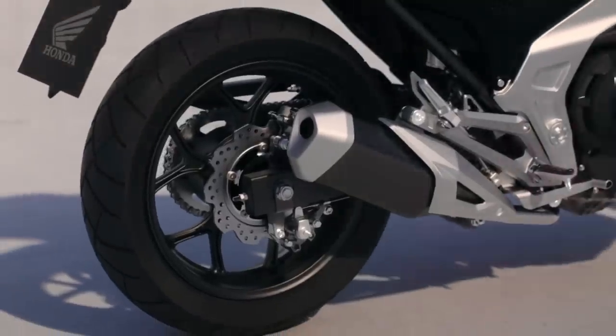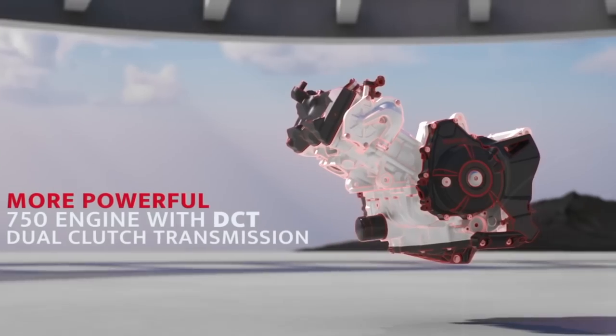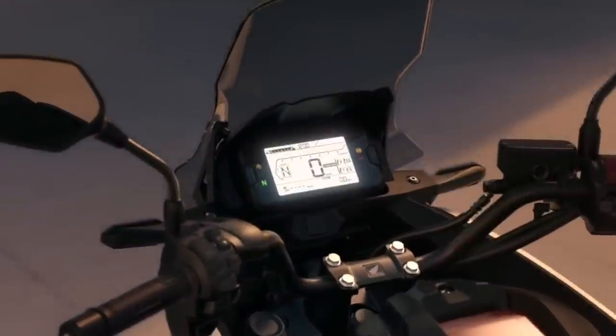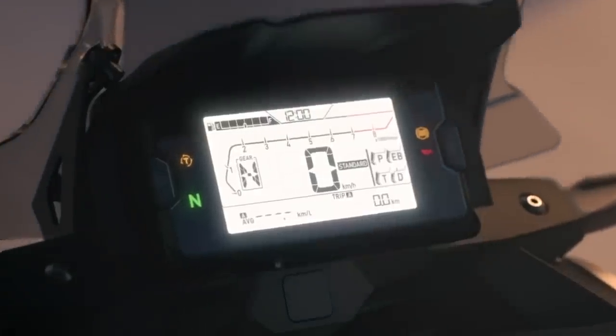The unique upfront storage compartment is usefully larger and the seat height 1.2 inches lower. The NC750X will still offer a manual transmission and Honda's dual-clutch automatic transmission. A new windscreen, LED lighting and a full-color LCD dash round out the updates.